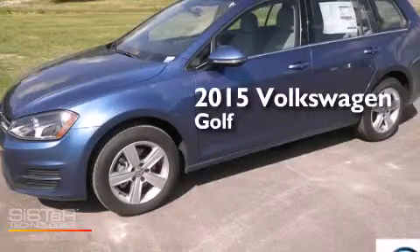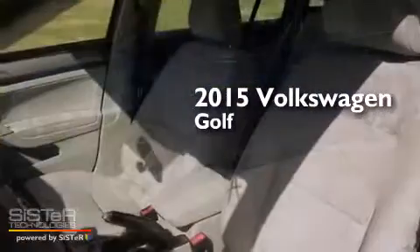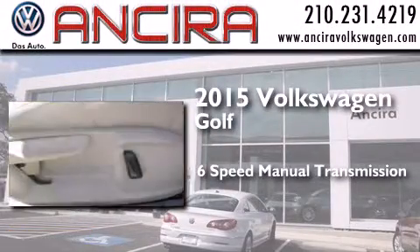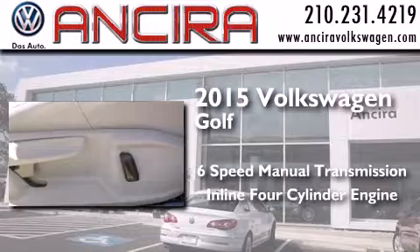This is a brand new 2015 Volkswagen Golf. This compact has a six-speed manual transmission and an inline four-cylinder engine.